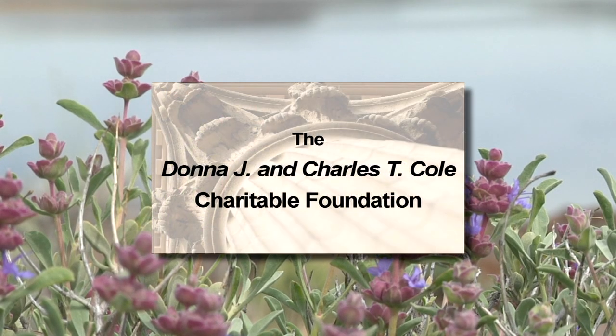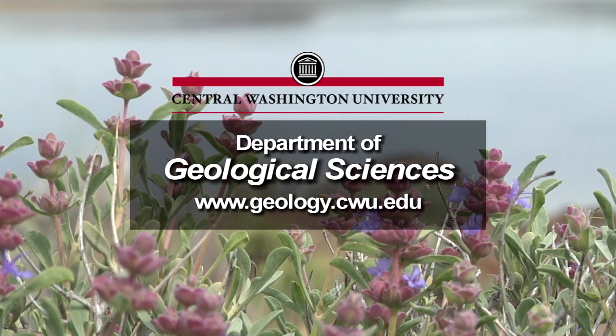Funding for this series is made possible in part by the Donna J. and Charles T. Cole Charitable Foundation, and by the Department of Geological Sciences at Central Washington University.